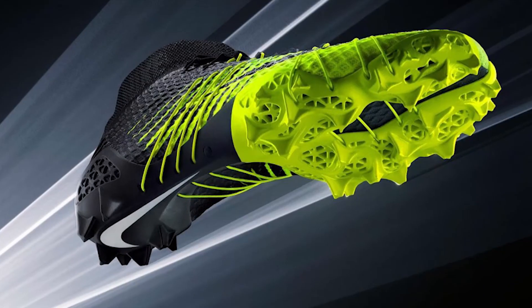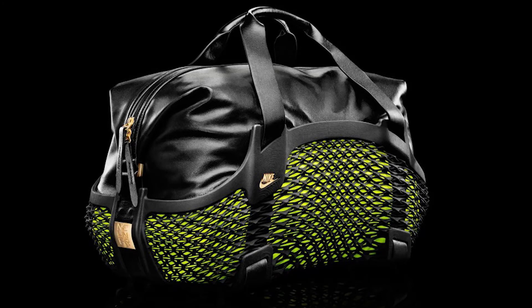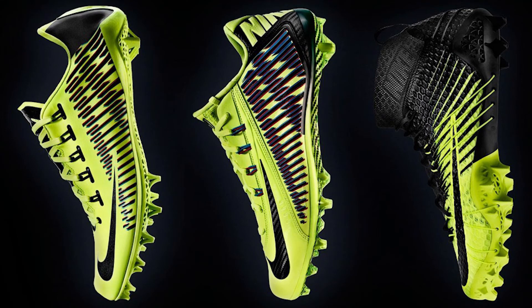Another major player getting into the 3D game is Nike. They're putting printers to work making lightweight cleats, bags, and other athletic gear that not only works great, it looks totally trick as well. Less extreme items are becoming available, like these shoes, and you'll probably eventually be able to print them at home to your exact size. Now that would be a revolution.